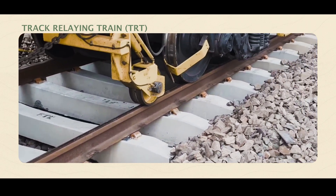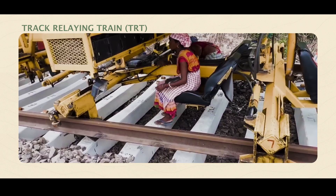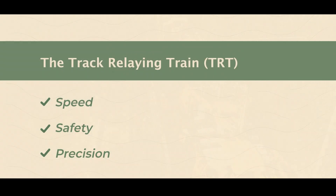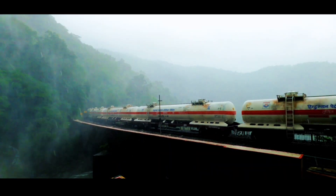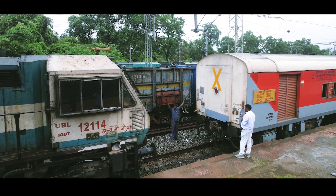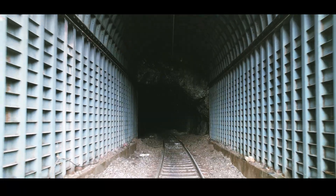The TRT has revolutionized sleeper renewal. In a single block, it replaced up to 1,350 sleepers in just 4.5 hours. What used to take two years was completed in three months, with improved speed, safety, and precision, saving 1,376 block hours in the process.